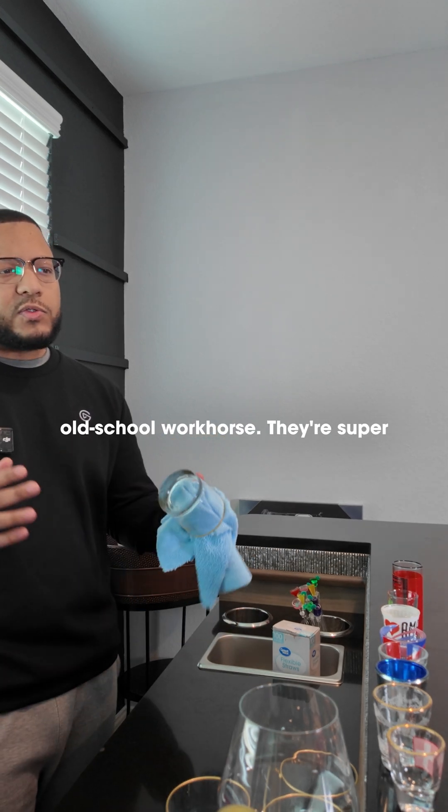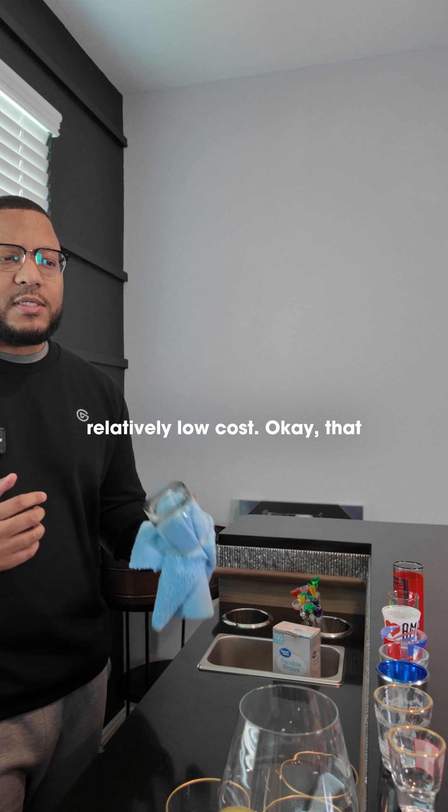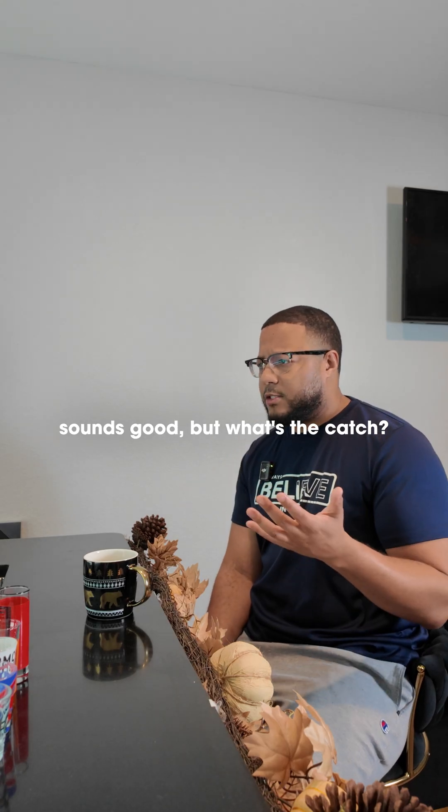HDDs are like an old school workhorse. They're super cheap, and they can give you a lot of space for relatively low cost. That sounds good, but what's the catch?